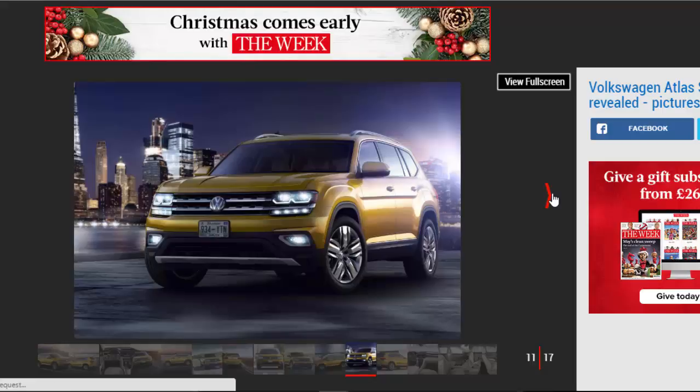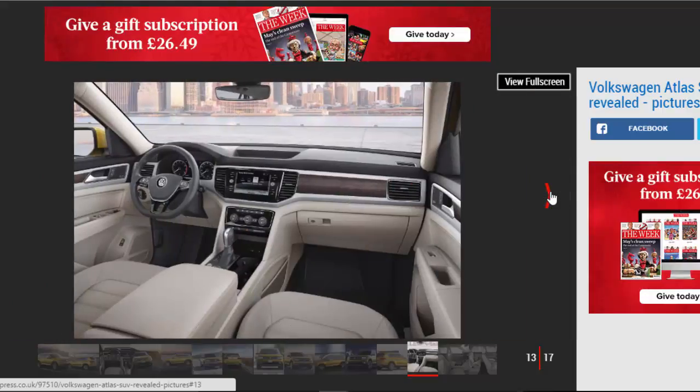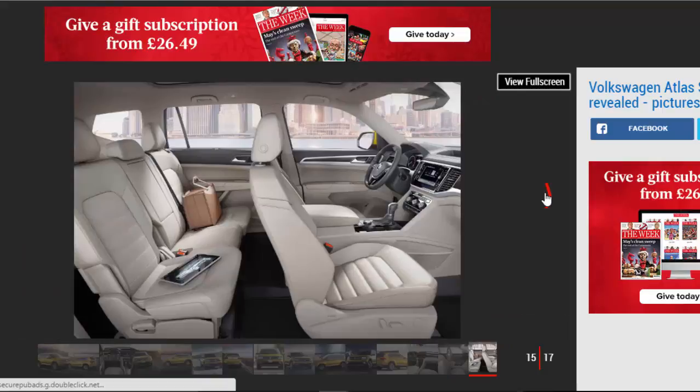Volkswagen Atlas Interior. Inside, VW claims there is space for 7 adults and their luggage. The rearmost seats are accessed by a clever folding mechanism in the second row that apparently works even when child seats are in place. The simple and minimalist cabin will be familiar to any current Volkswagen owners. The center console features the brand's latest Car-Net system, with Android Auto, Apple CarPlay, and MirrorLink tech. Options include VW's digital cockpit configurable instruments and a 12-speaker Fender audio system.